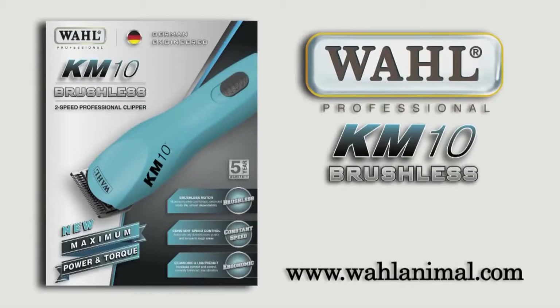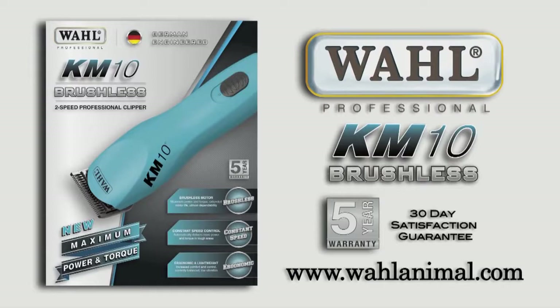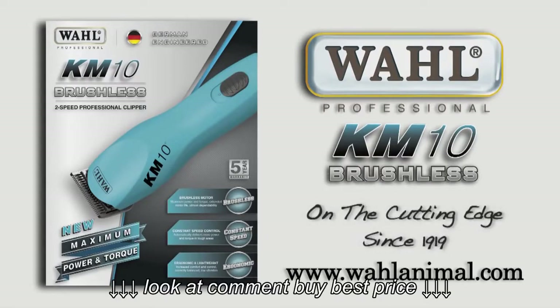Plus, the KM10 comes with a 5-year warranty and a 30-day satisfaction guarantee. Superior performance, maximum power and torque. The KM10, by Wahl, on the cutting edge since 1919.